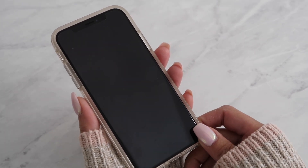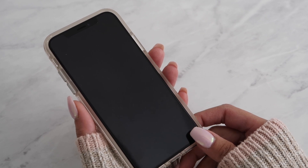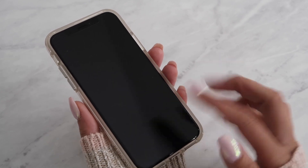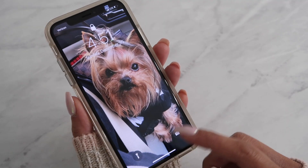Hey, what's up! I haven't done a 'What's on My iPhone' video in a while, so I'm going to do that today. I figured I'd show you guys what's on my new iPhone so you can get some ideas for apps and things like that.